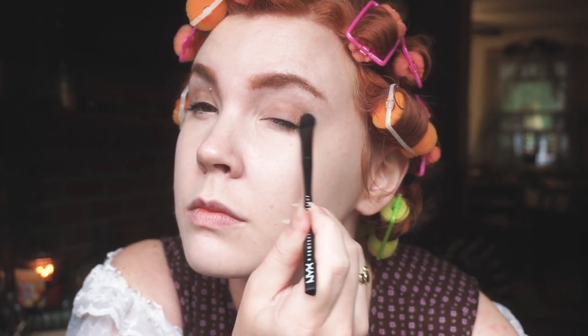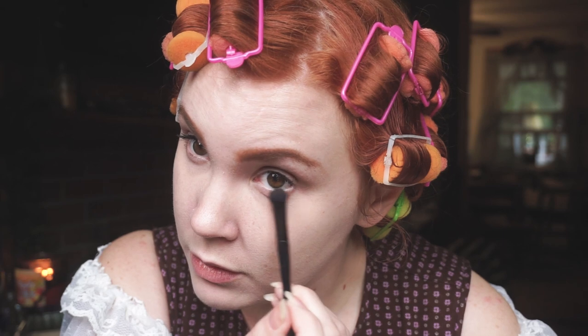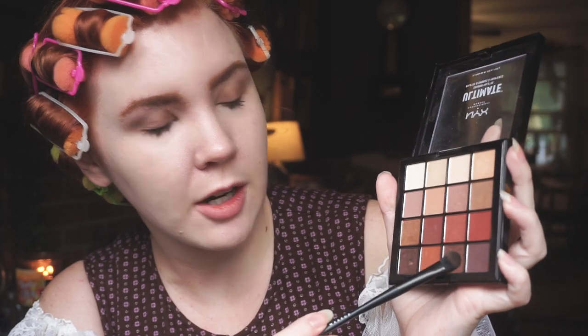Next up I'm gonna go and do some kind of natural eyeshadow. So I'm going in with my NYX Ultimate Eyeshadow Palette in Warm Neutrals, which is really nice for more natural looks. I'm gonna go in with this light brown color and just do a quick light brown base, and I'm gonna go in under the eyes too. And then I'm gonna take a darker brown, do the same thing, and just darken up the outer corners. And then I'm gonna go in with a lighter color just in the inner corners to brighten it up a little bit.